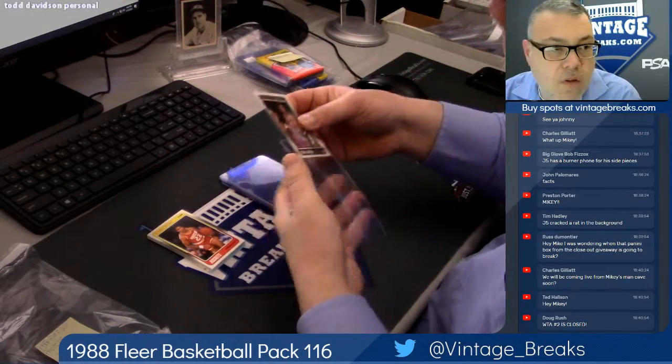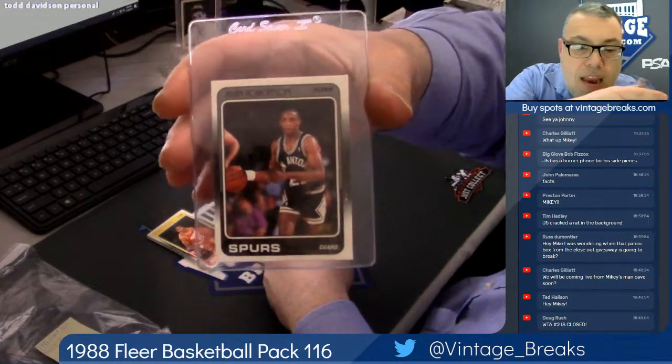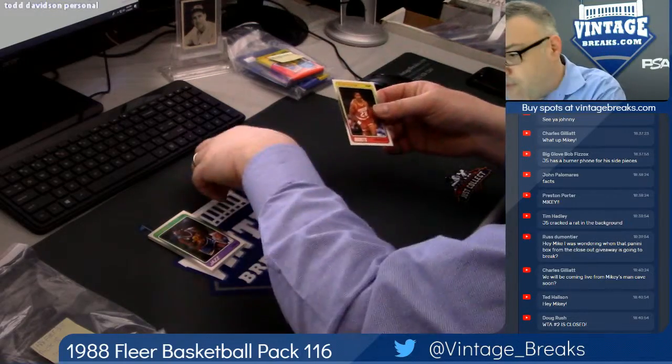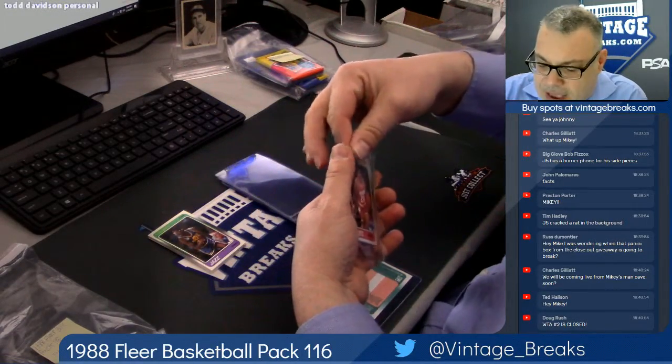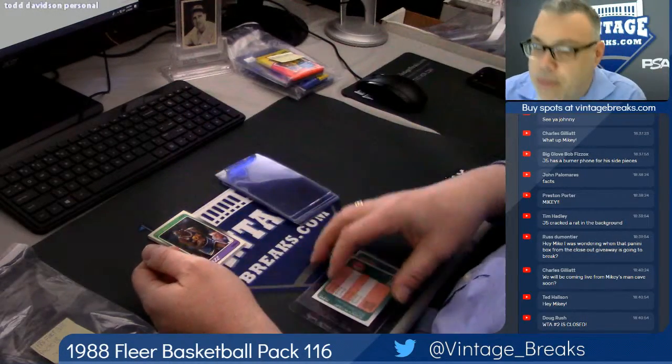Alvin Robertson. We're going to break that Panini Prism box — that's the closeout from Friday. We're going to break that at 7 o'clock Eastern. 8 o'clock Eastern is the 48 Bowman set, and 9 o'clock is the Parkhurst.